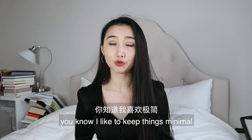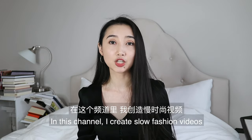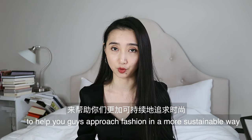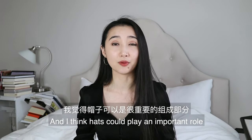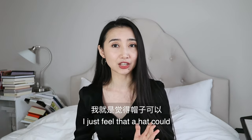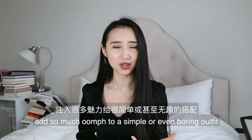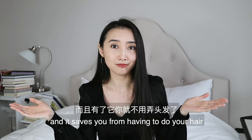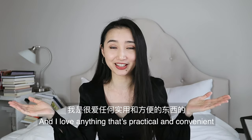If you've been watching my channel, you know I like to keep things minimal. I create slow fashion videos to help you approach fashion in a more sustainable way, and I think hats could play an important role because it keeps things interesting. A hat could add so much oomph to a simple or even boring outfit, and it saves you from having to do your hair. I love anything that's practical and convenient.